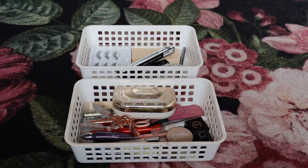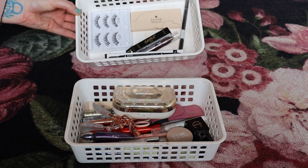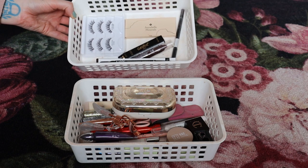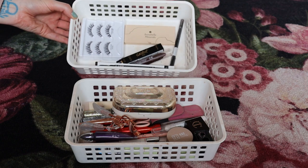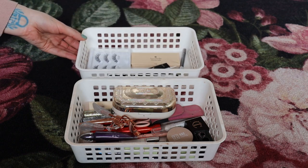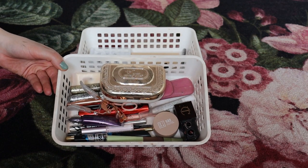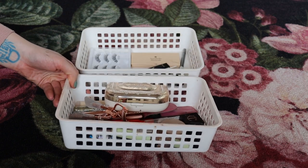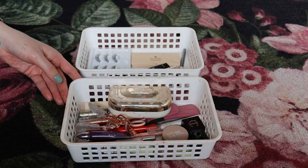All of my other eye makeup except eyeshadows is stored in these two little baskets. In the basket in the back I have just backups — I always like to have a backup for lash glue, my favorite brow pencil, and some false lashes. In the basket in the front I have everything from brow pencils to mascaras to eyeliners. I'm going to empty the baskets and go through these things in categories.